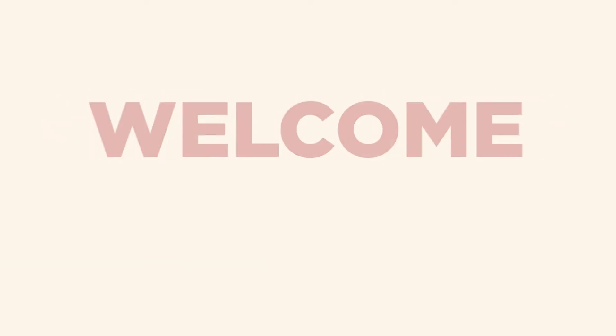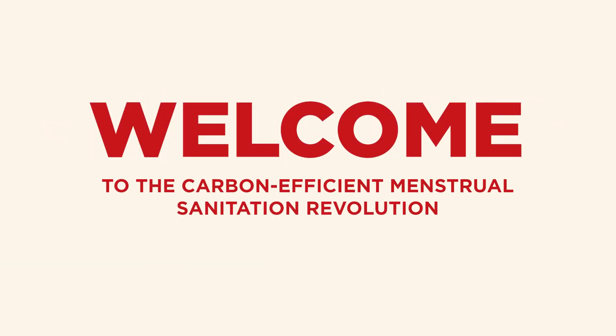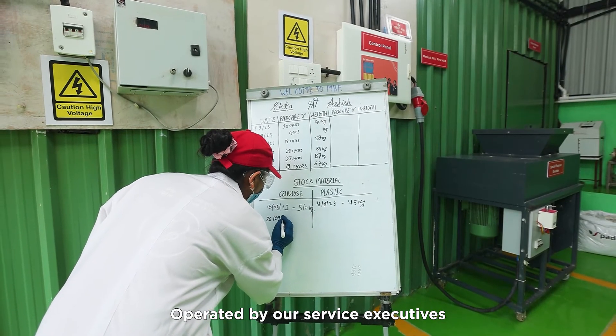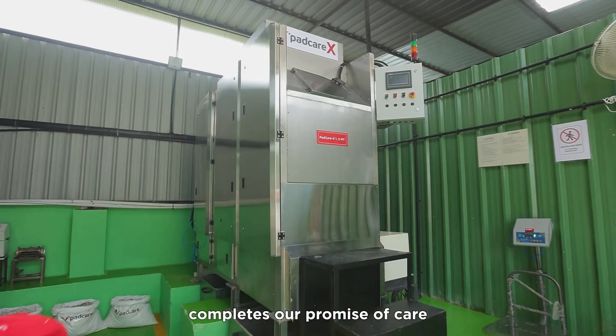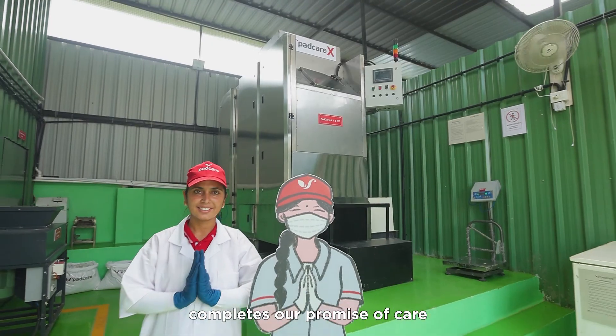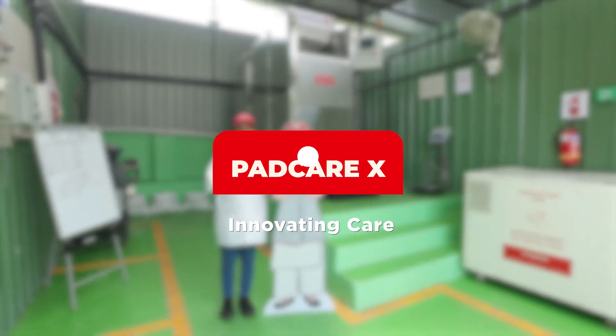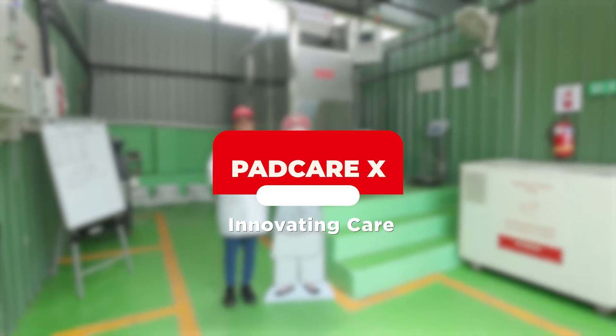Welcome to the carbon-efficient menstrual sanitation revolution. Operated by our service executives, PadCareX completes our promise of care for people, the planet and purpose. PadCareX — Innovating care.